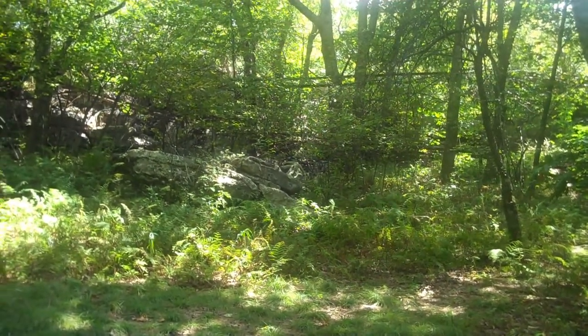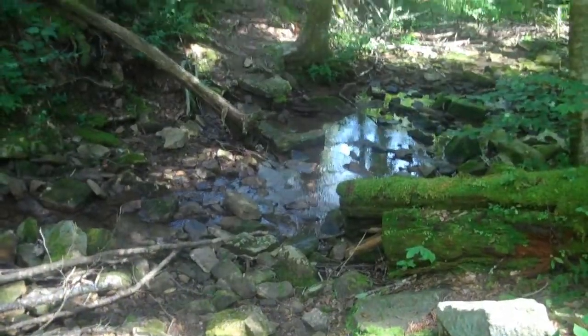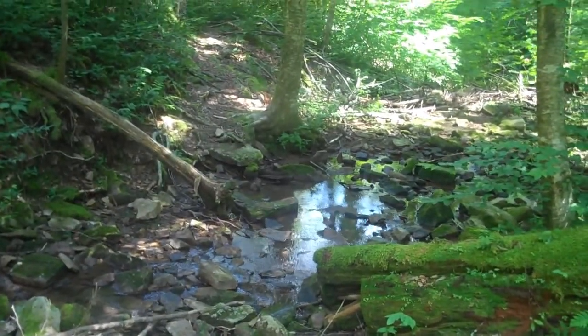Not much of a view though. But we're going to get on the trail and make it back home. One of countless small stream crossings on this trail.